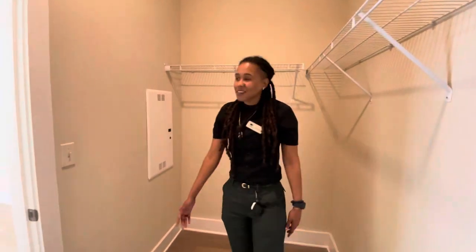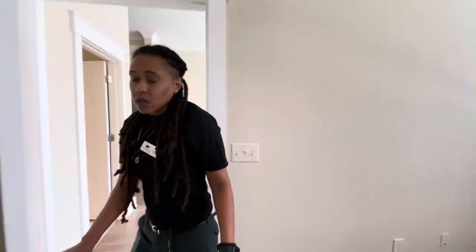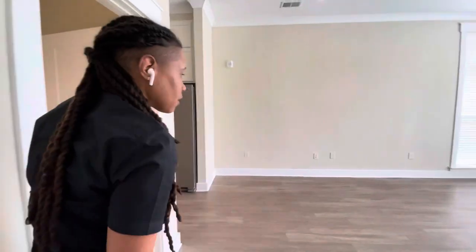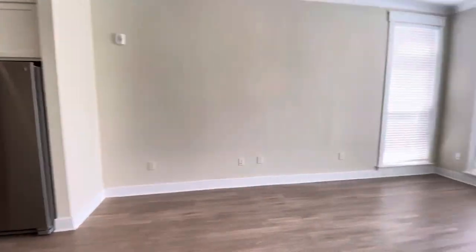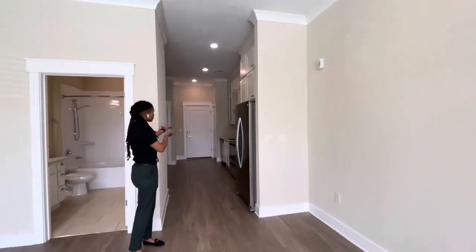One more time, I'm going to take you back through to the bedroom here. The ceiling fan is standard in the bedroom — love to point that out as well. Back into your living space, and then back into the kitchen.